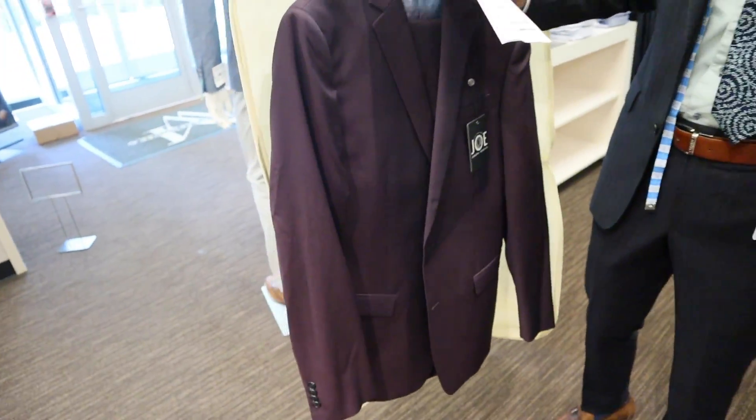I ended up getting a custom suit from Men's Warehouse. It's like this wine burgundy color. It finally came back today and they're going to do the second fitting, so let's see what it looks like and how this is all going to go down.